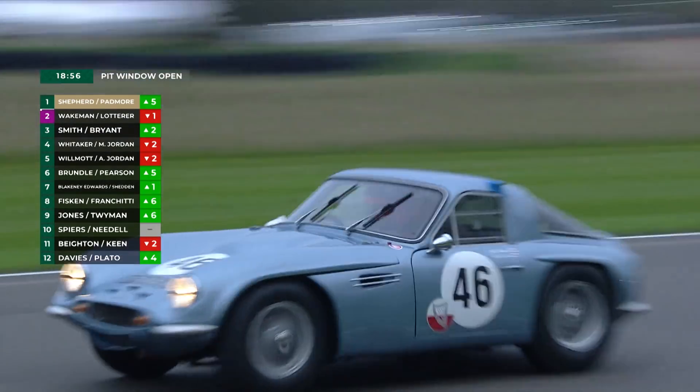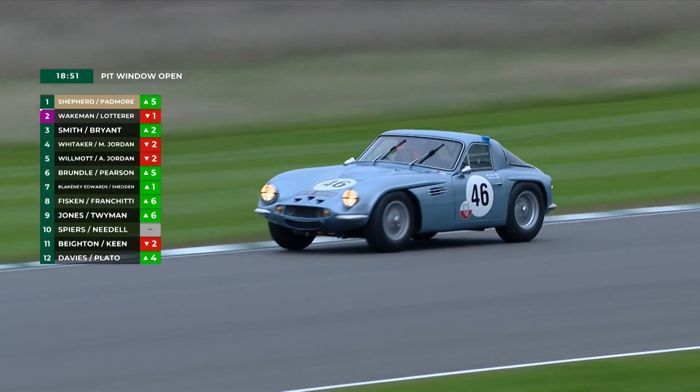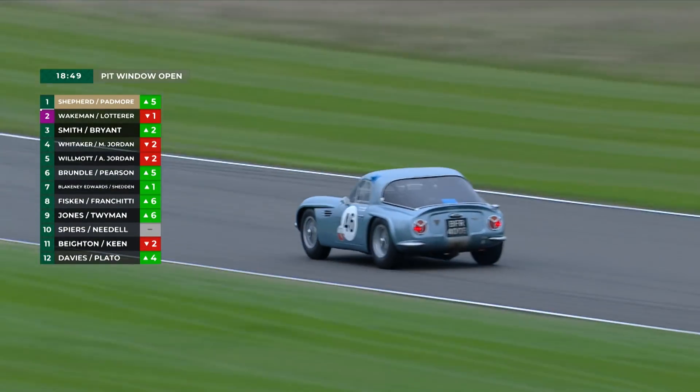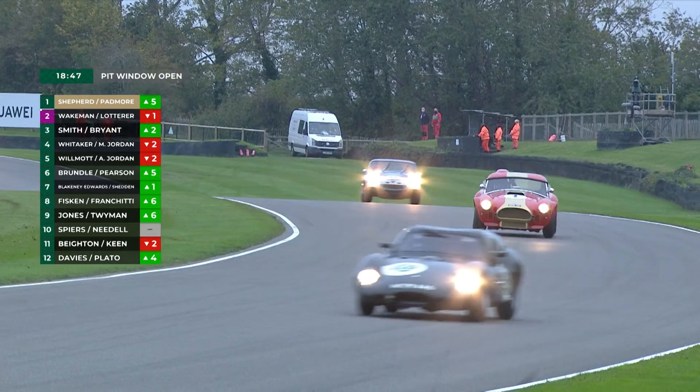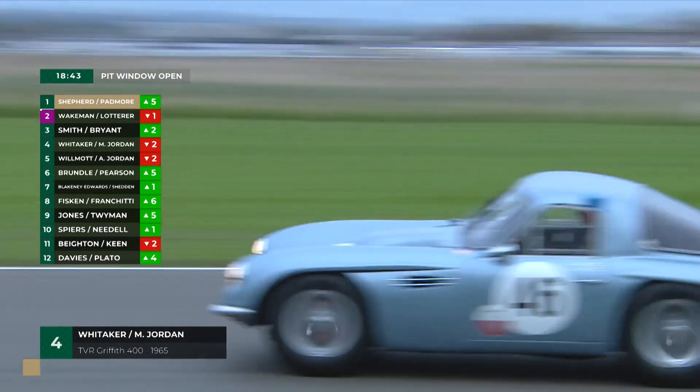Because this is where the battle will be — it is Olly Bryant being caught by Mike Jordan, and Andrew has dropped away over the course of a couple of laps. Mike, in fairness to him, has sorted out Andrew. He's pulled away to the tune of two and a half seconds, and that's going to run and run.